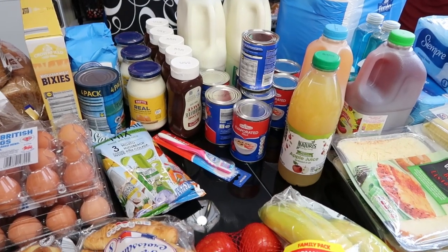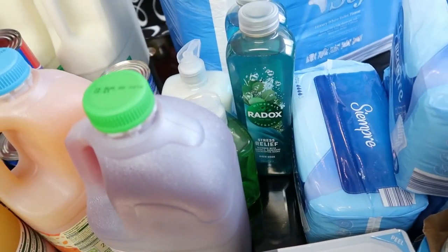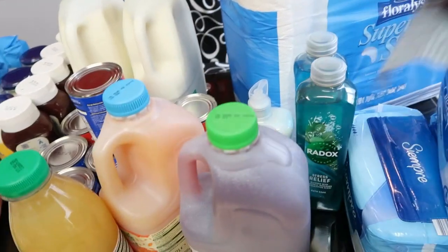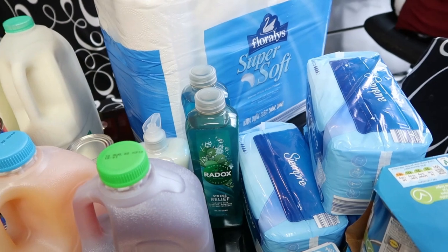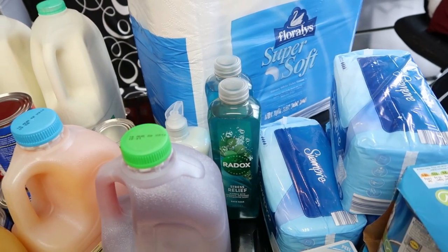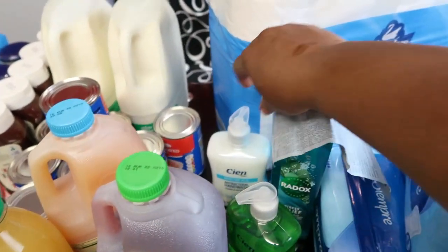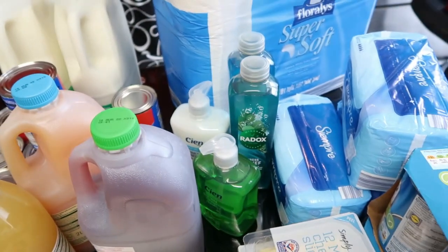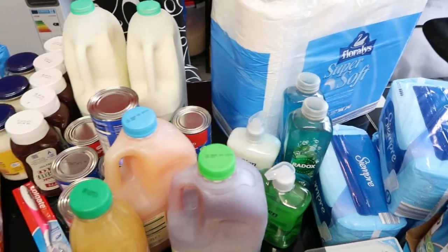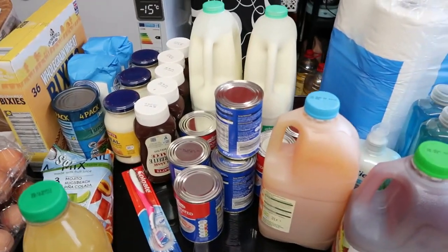Moving on — I got two Radox here. The two Radox are 99p each. And the moisturising hand wash — I got two different types, they are 69p each.